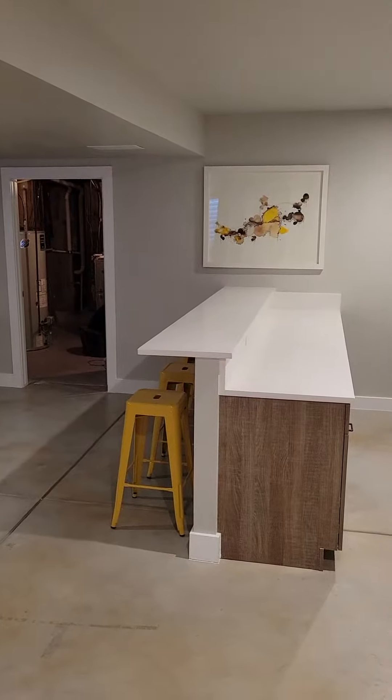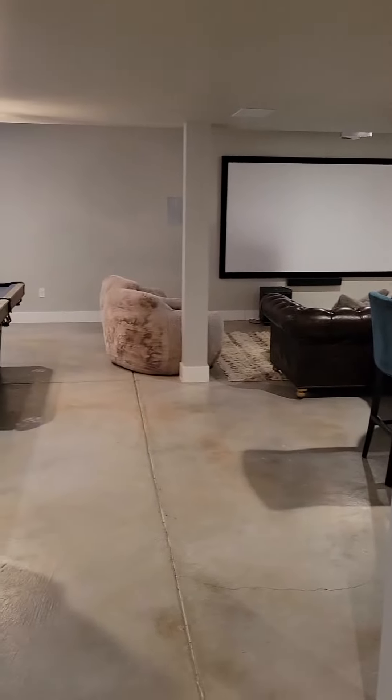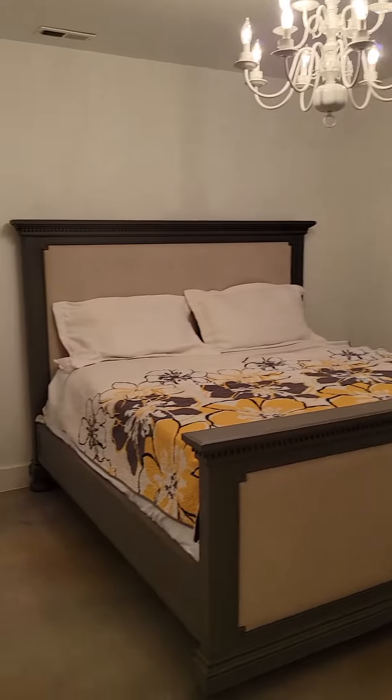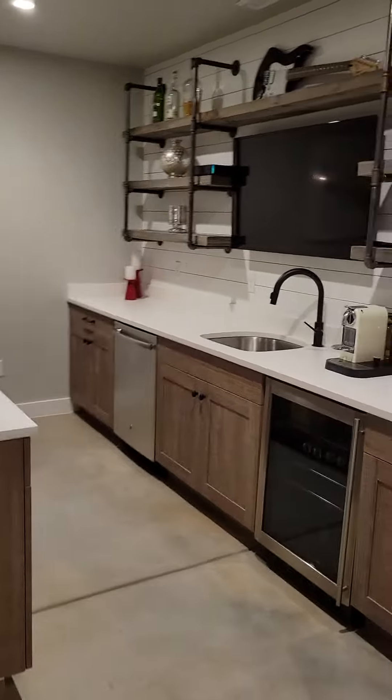So now we're down in the basement — it's got that stained concrete look down here. You've got 2,800 square feet, quite the basement size. Just off the stairs you've got what we'll call bedroom three. It does not have an ensuite bath, and down here you've got your bar area, TV, and fridge.